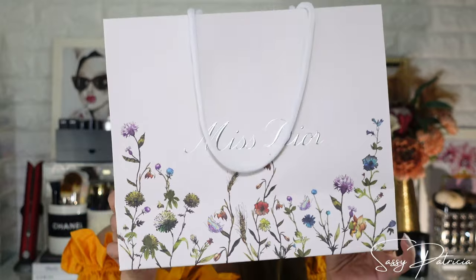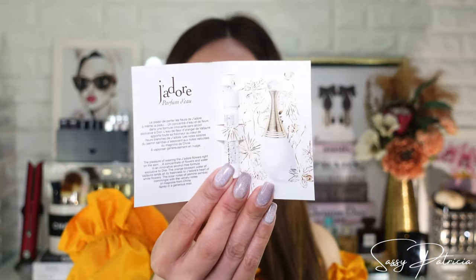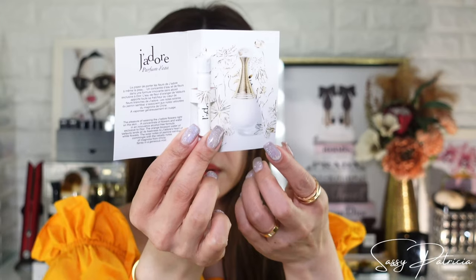Let's start with Miss Dior — this is the Milfiori collection. By the way, this is a limited edition paper bag so I am not tossing this away, I will keep it. I've got a sample — maybe they want me to buy this scent, they keep giving me this. Maybe I will get one because the bottle is beautiful. Thank you Dior for the freebie!